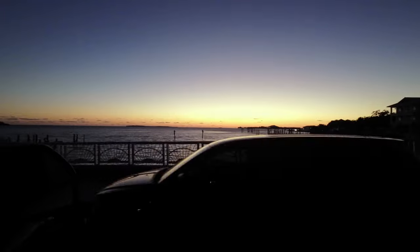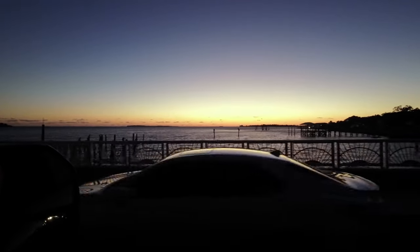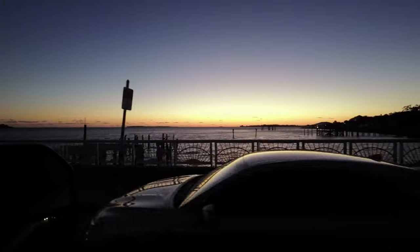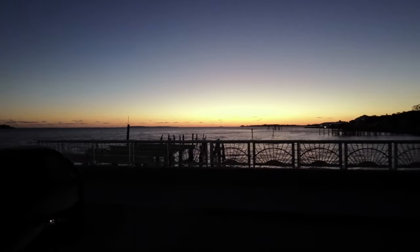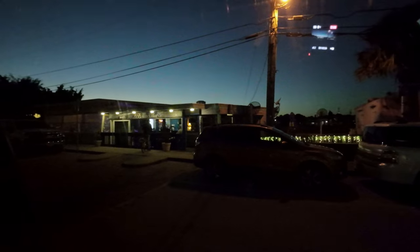We're heading downtown to our favorite little spot, the Big Deck Bar, and the sun has already set — we missed sunset at Cedar Key, which has some of the best sunsets you'll find especially this time of year. This doesn't happen often: we are parked literally right across from the Big Deck Bar. We got lucky — somebody was leaving right as we were coming around.